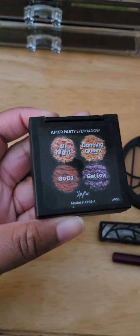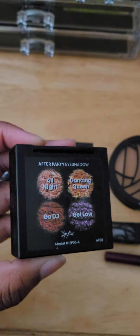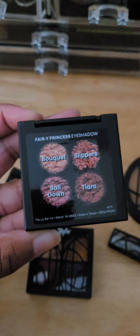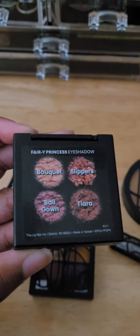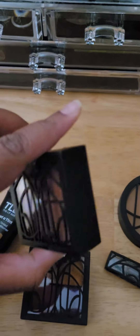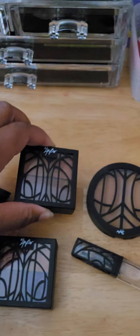The next are the eyeshadows. I absolutely love their eyeshadows. I've been using the After Party eyeshadow frequently because I just want to be a little festive sometimes. I also use this everyday eyeshadow — it's the Fairy Princess — which is like a more neutral color, but it's still really, really pretty.